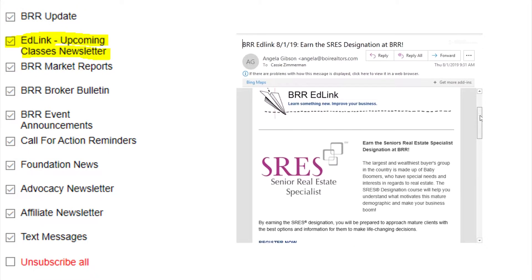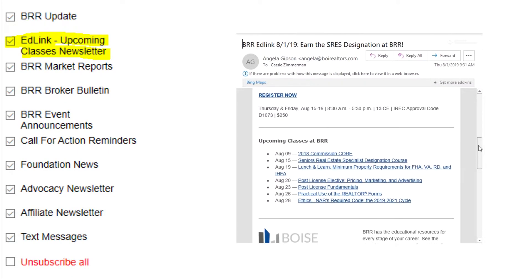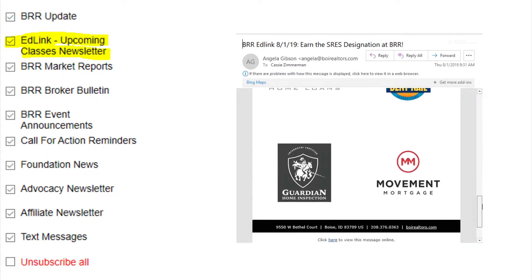Many of our members take advantage of member pricing and free classes at BRR to keep their license active. You can register for our featured classes and find a full list of upcoming classes in the EdLink, which goes out every other Thursday.